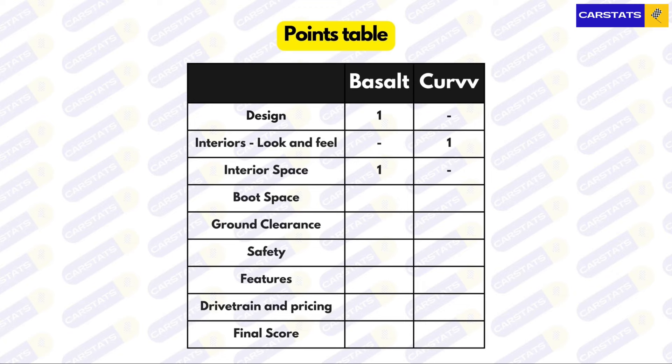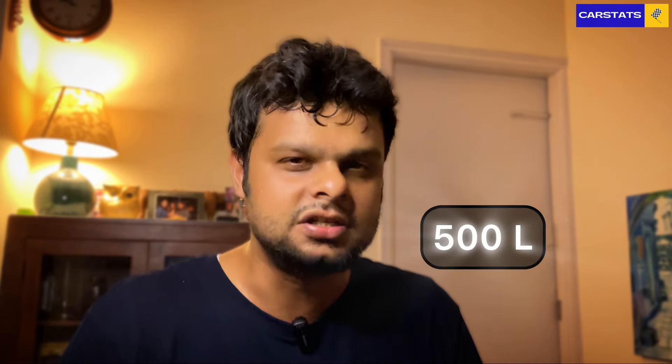The Basalt actually offers better interior space, thanks to smaller wheels, a smaller boot, and better space management. On stance and practicality, the Basalt gets a ground clearance of 180 mm and a boot space of 470 liters, whereas the Tata Curve gets a ground clearance of 190 mm and a larger boot space of 500 liters — another point for the Curve.